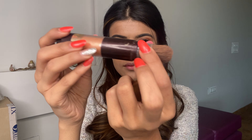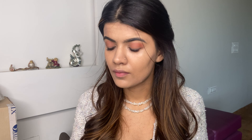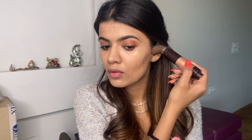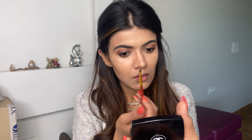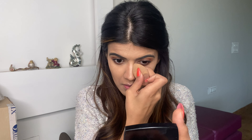Now I'm gonna use the Lancome Star Bronzer — I love the applicator and everything about it. I'm just gonna warm up my face a little bit for that summer bronze look. Using my beauty blender, I'll blend this all in so that it doesn't look harsh. I'm also using the same brown shade from the Nykaa palette that I used as my transition shade to contour my nose, and blending it in with the beauty blender.